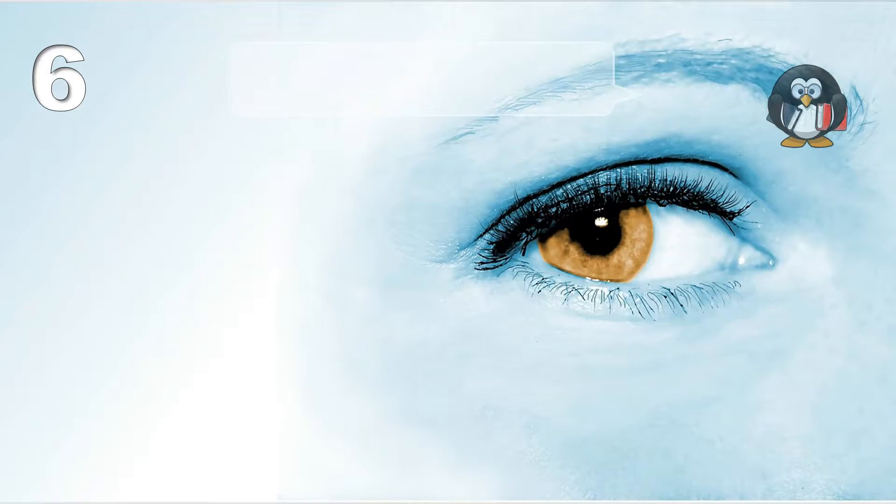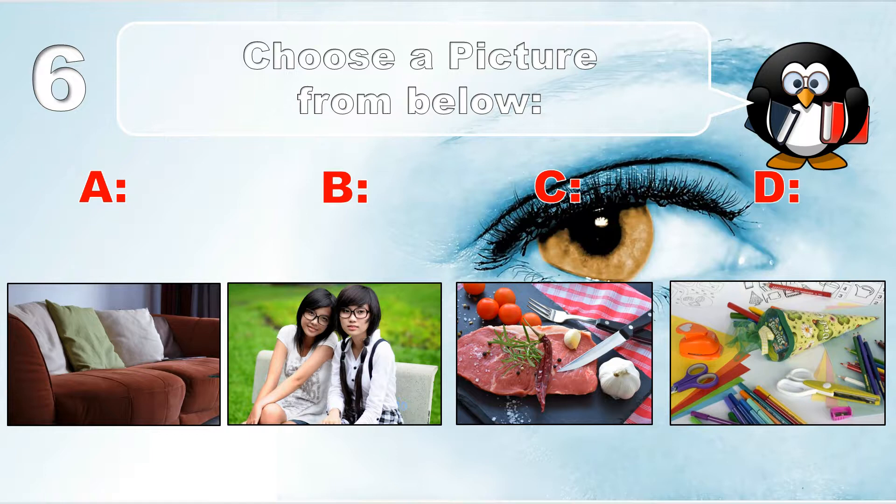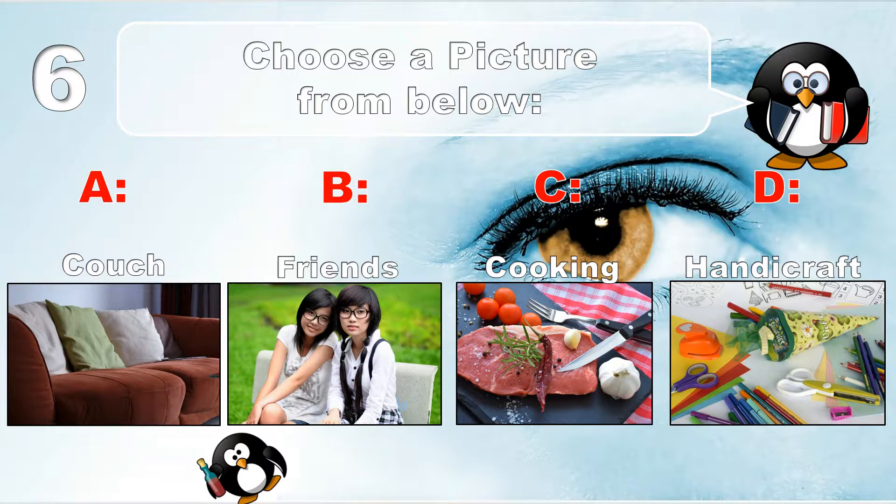Question number 6. Choose a picture from below: couch, friends, cooking, or handicraft.